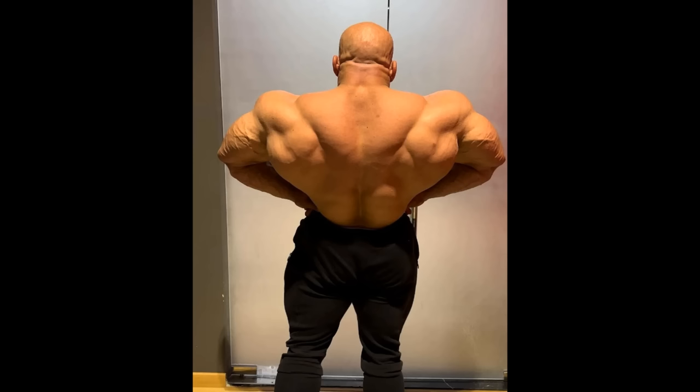It was never his strongest point. It was always a little bit weaker than the rest of his physique, but lately, especially since he lost at Mr. Olympia and placed 5th, his back was one of those body parts that suffered the most.